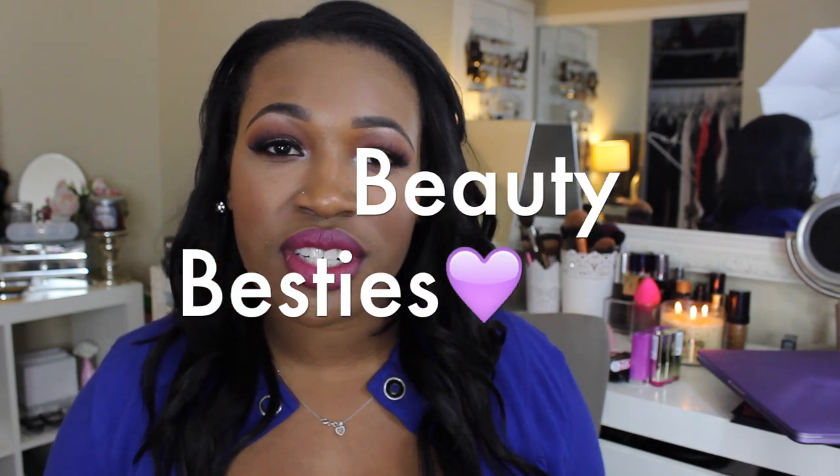Hi beauties, welcome back to my channel. The year of 2014 has come to an end, and it's only right that I do a best in beauty of 2014. I'm calling it my Beauty Besties of 2014 — all my top products that I was loving this year. I really tried to narrow this video down, and I think I picked out a few that I was just consistently reaching for. I have a good mixture of high-end to drugstore to medium.